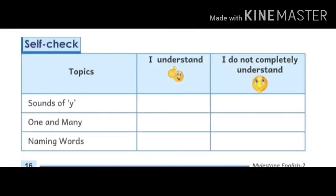Now this is your homework. Self-check topic: I understand / I do not completely understand — for Sounds, and for Naming Words. Tick accordingly. I have completed Chapter 2 in your coursebook and practice book. Tomorrow I will write the question and answer of Chapter 2 for you to note in your notebook, after which I will take a revision test. Revise the chapter. You can send your notebook work on my WhatsApp number. Thank you, have a nice day, bye bye.